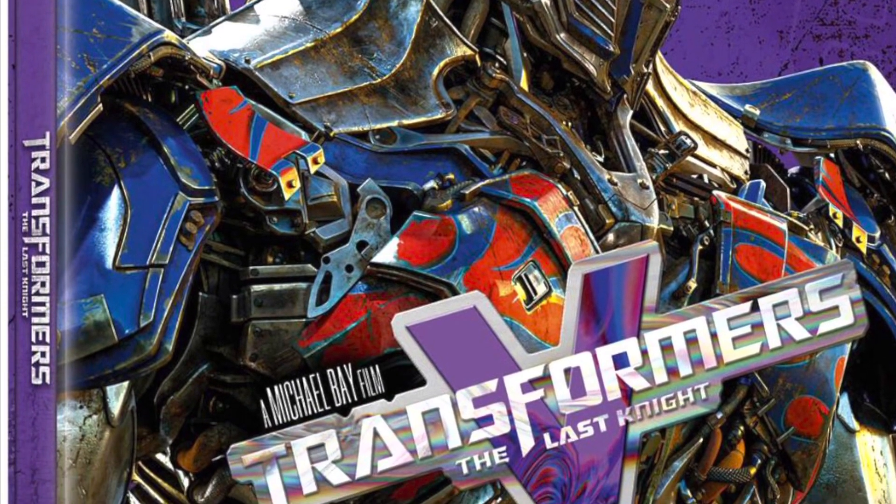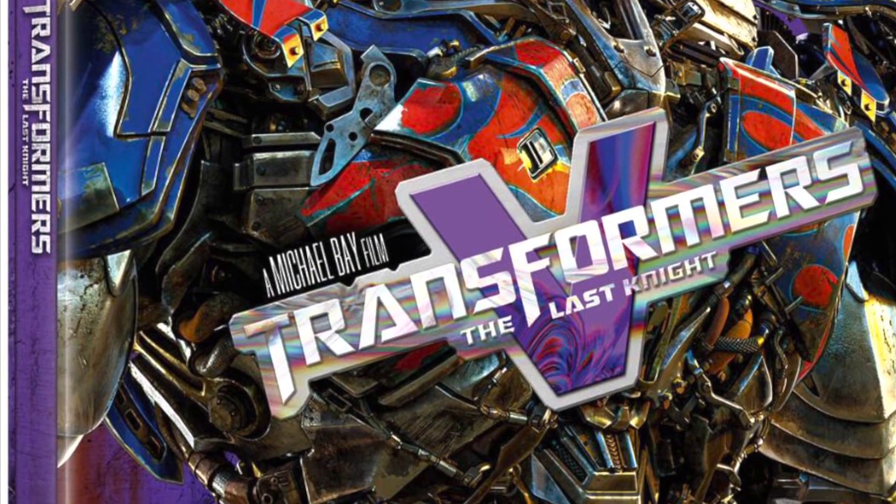But saying that, it does look amazing — the artwork looks stunning. Any questions, let me know. Thanks for watching, stay safe, and I'll see you on my next vlog. You can watch the rest of the artwork on these steelbooks now.